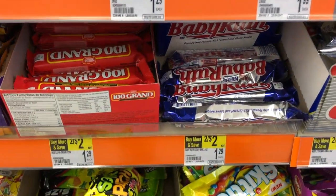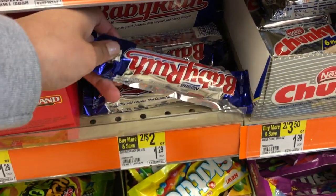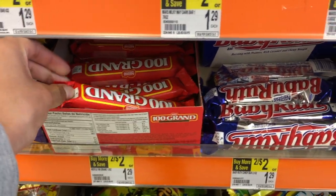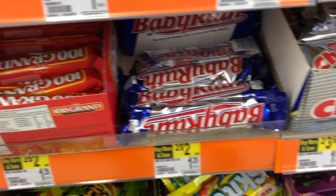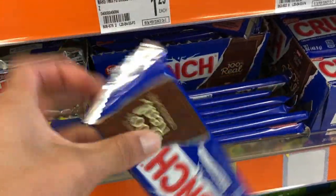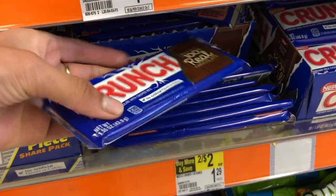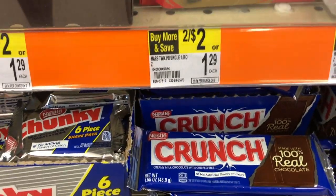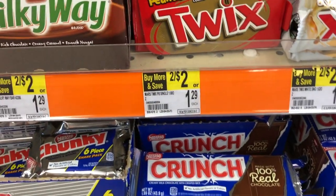Okay guys, getting into the deals now. Starting off with candy bars — these Nestlé candy bars: Baby Ruth, 100 Grand, Butterfinger, and Crunch. They're currently on sale, buy two for a dollar. We have a coupon that saves 50 cents off two, so grab two, use one coupon, and pay 50 cents out of pocket, making each one just 25 cents.